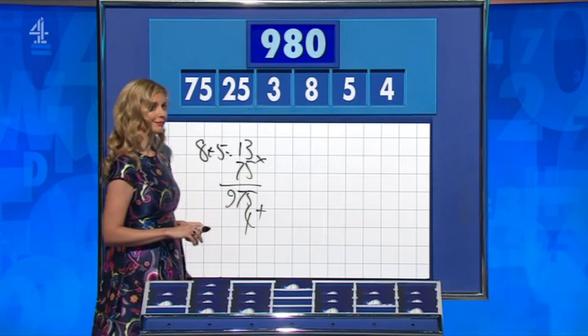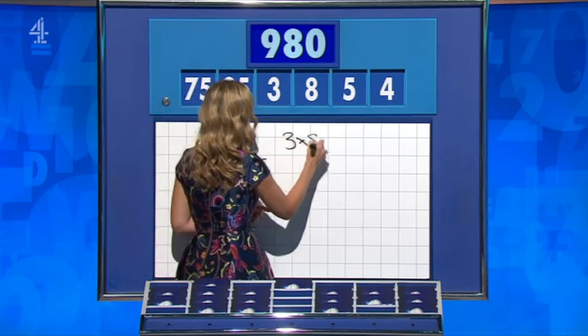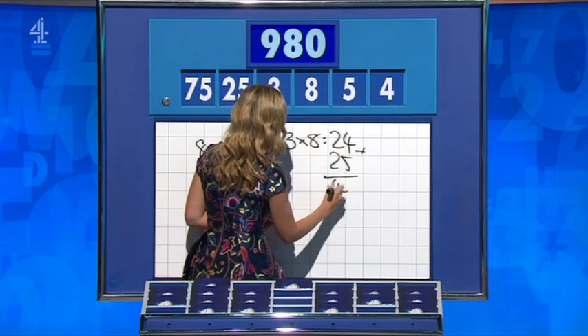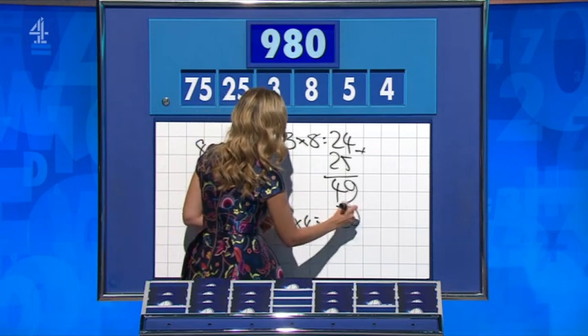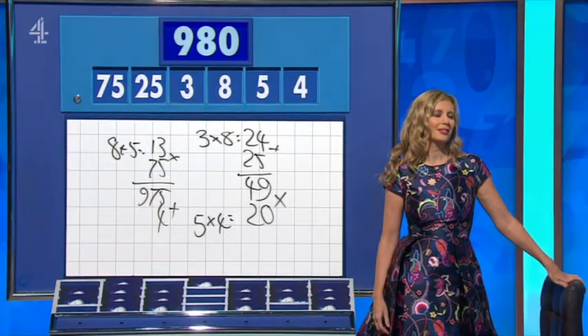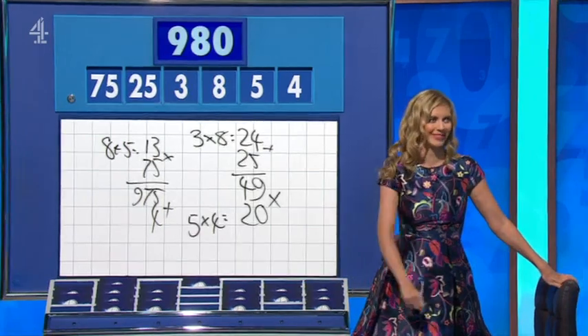Rachel: you could have said 3 times 8 is 24, add it to the 25 for 49, and then 5 times 4 is 20, times them together: 980. So Rick Singh is — well, it's not that difficult. Kings and Emma's better.